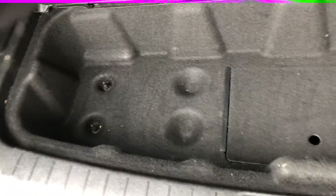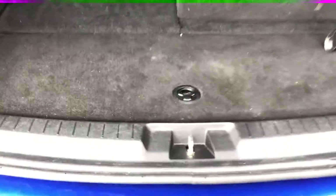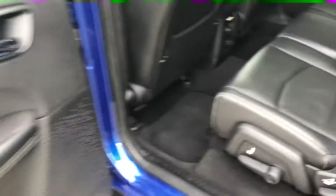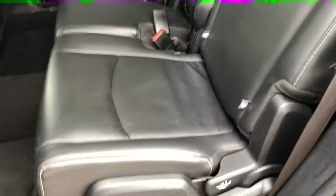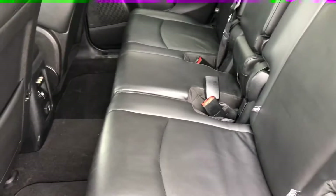Right here you're going to have some more storage compartments, and the spare tire on this one is located underneath the vehicle. In the second row of seating we've got a full leather package. These seats do recline and fold down completely flat, and slide forward to access the third row of seating.